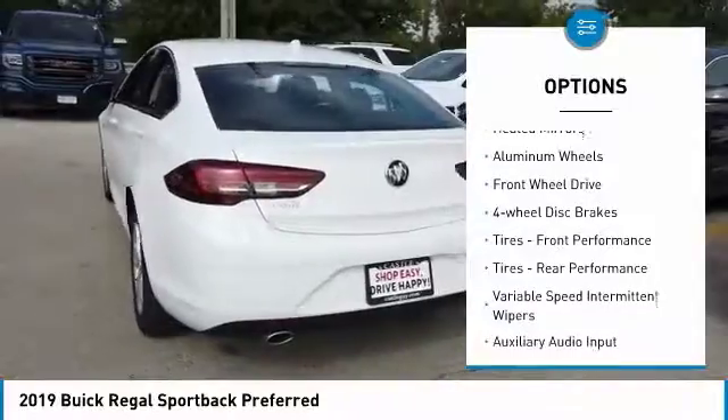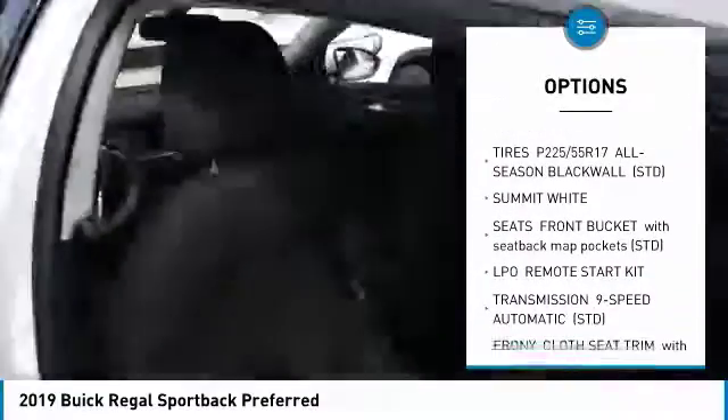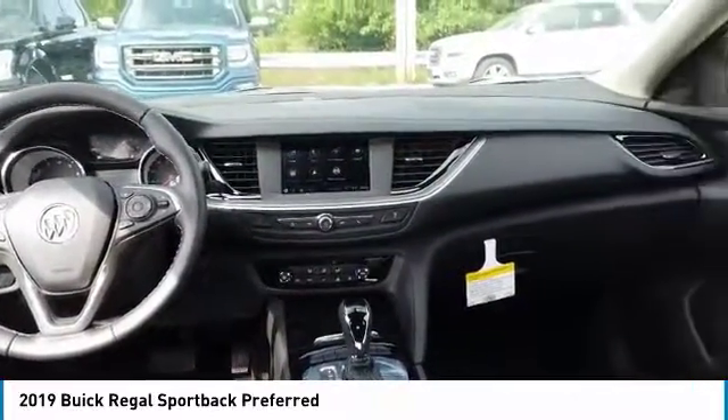Turbocharged, heated mirrors, aluminum wheels, FWD, four-wheel disc brakes, front performance tires, rear performance tires, variable speed intermittent wipers, auxiliary audio input, keyless start.